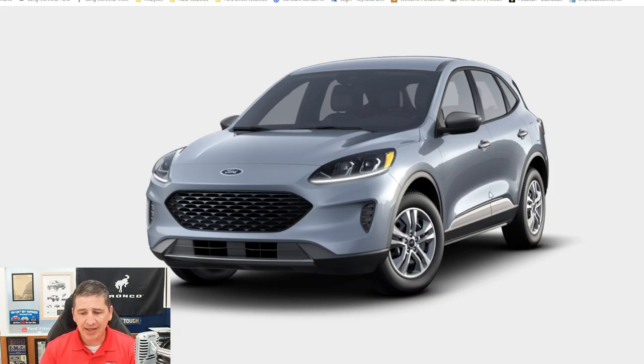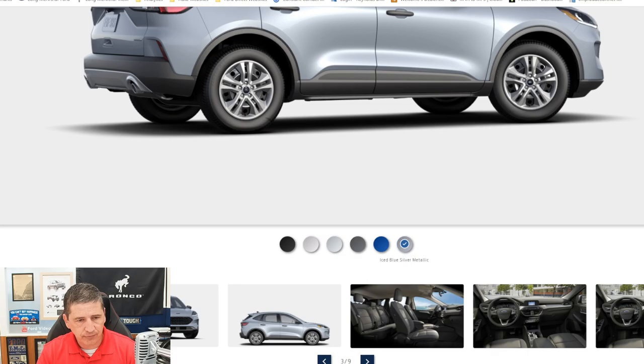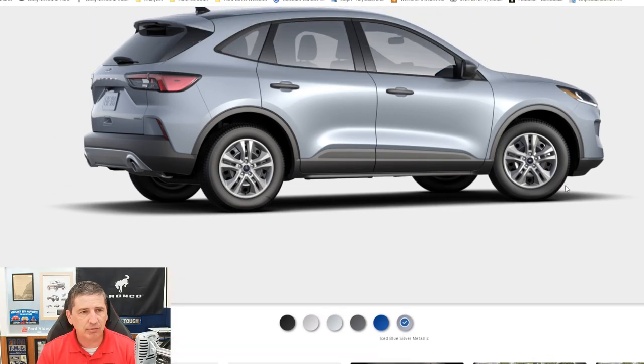Now let's move to the side of the vehicle. The wheels are 17-inch steel wheels with sparkle silver painted covers — you'll see the steel wheel behind the wheel cover. That's standard equipment on these. All-season tires are also standard equipment, and you'll have a tire pressure monitoring system. Four-wheel disc brakes with ABS are also included.